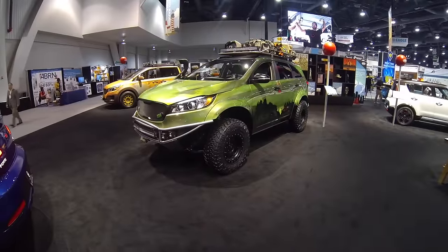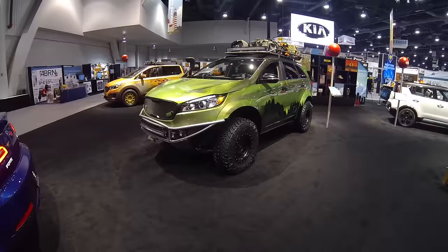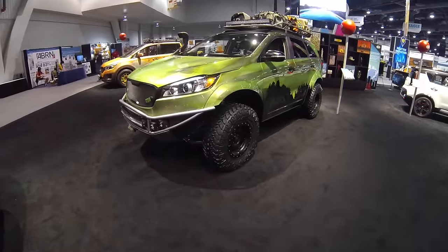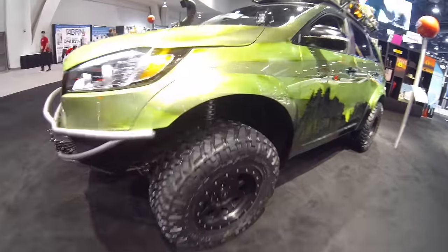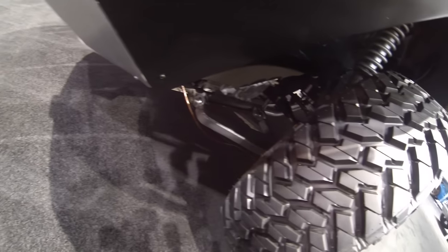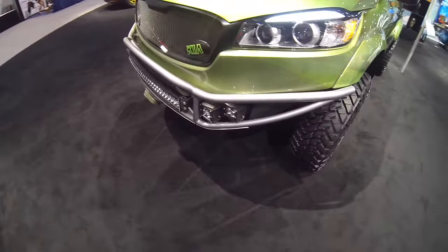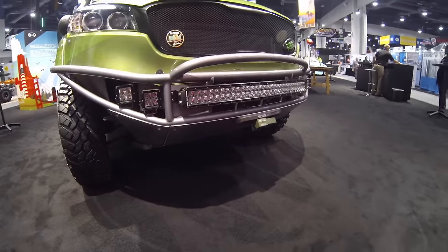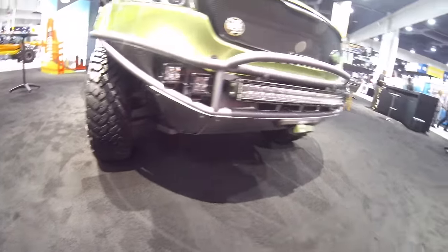I'm here at SEMA in Las Vegas at the Kia booth. This is a Sorento called the Pac West Adventure Sorento. It's got a lift kit on it with big knobby tires, bead locks, and it looks like it has an Eibach suspension in there — that's pretty cool. There's a tube bumper up front with LEDs, and it even has a winch. You can't go off-road without a winch — any problem can be fixed with a winch.